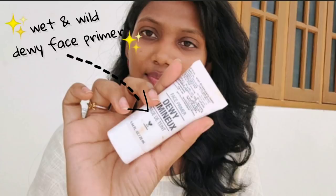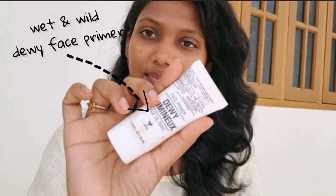Primer — Dewy Luminex, wet and wild primer. I use this makeup.